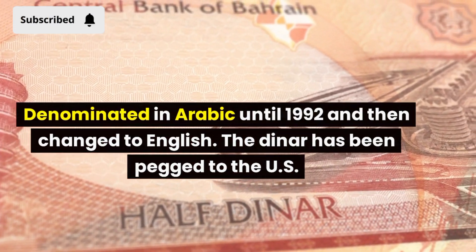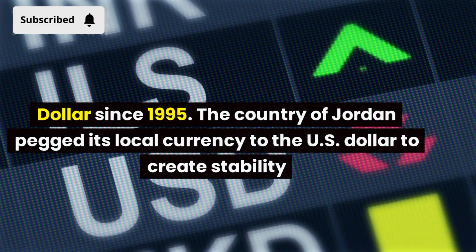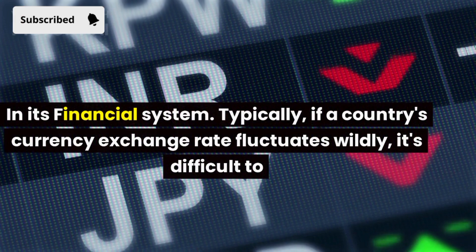The dinar has been pegged to the US dollar since 1995. The country of Jordan pegged its local currency to the US dollar to create stability in its financial system.